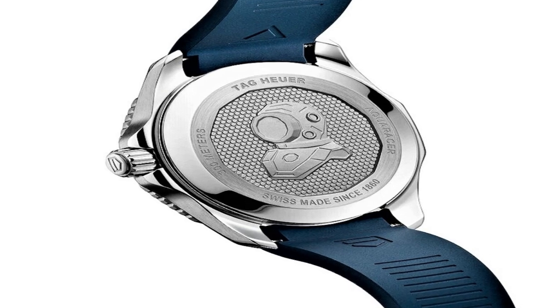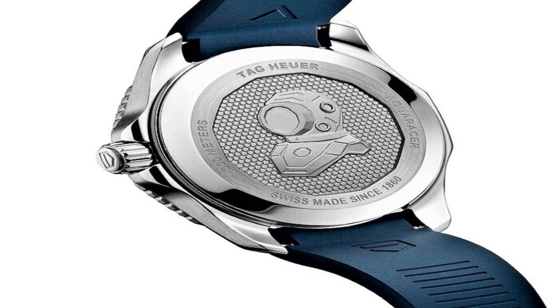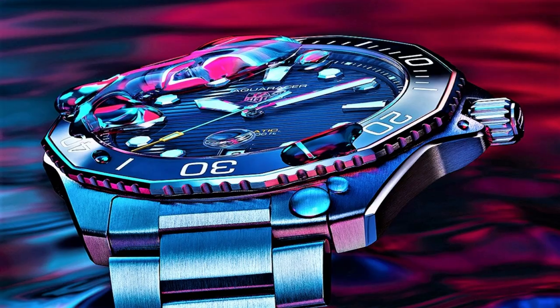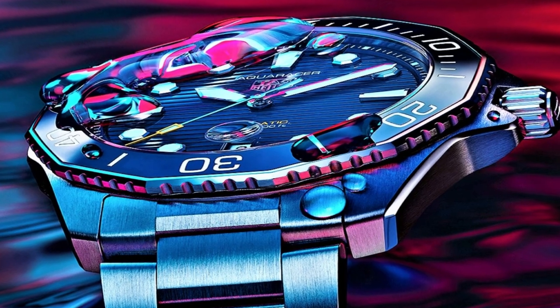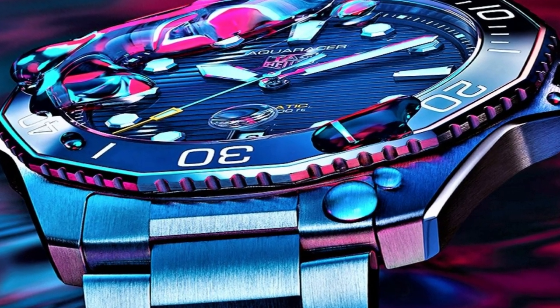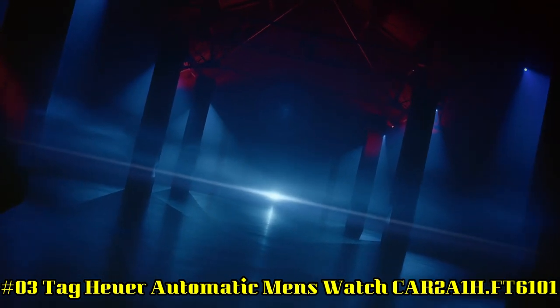TAG Heuer Caliber 5 Automatic Movement based upon ETA 2824-2, containing 26 jewels, vibrating at 28,800 VPH with a power reserve of approximately 38 hours. Scratch-Resistant Sapphire Crystal, Screw-Down Crown, Solid Case Back, Dodecagon Case Shape, Case Size: 43mm, Case Thickness: 11.15mm.